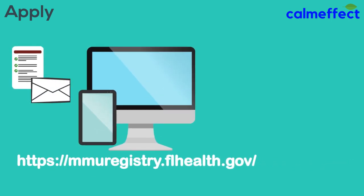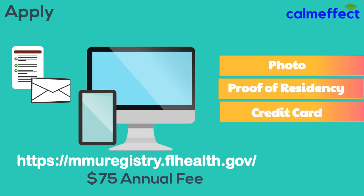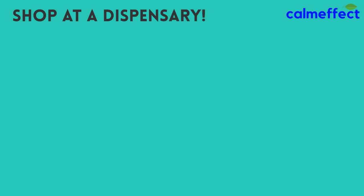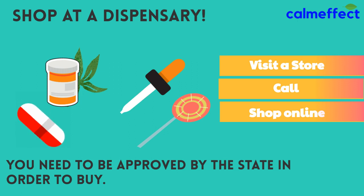Before applying, you'll need a passport-like photo — if you have a Florida driver's license, they grab the picture automatically — a proof of residence, and a credit card for payment. After you get approved by the state, you can buy medical marijuana in Florida. There are more and more MMTCs — that's what they call dispensaries in Florida in 2019 — opening each month. You can visit the MMTCs, call and order, or order online, but you do need to be approved by the state before you can buy.